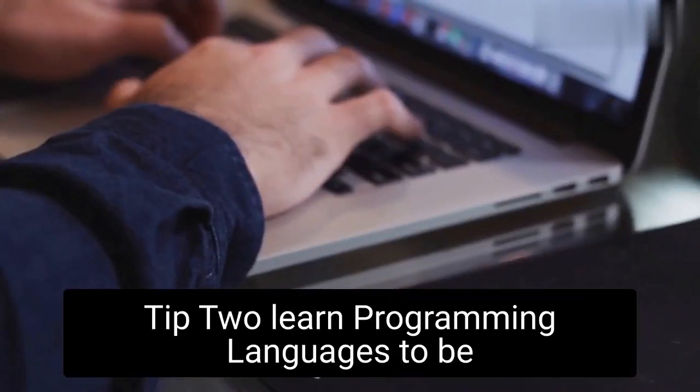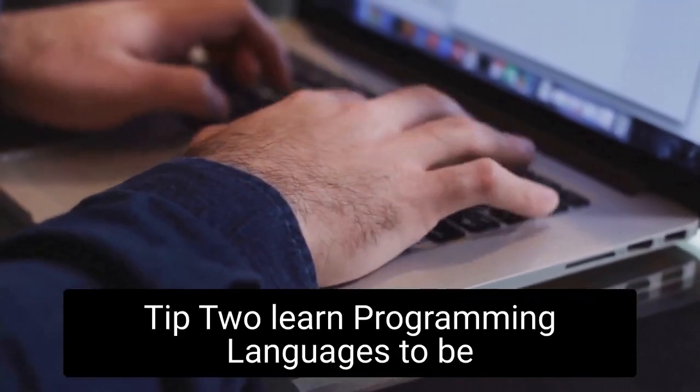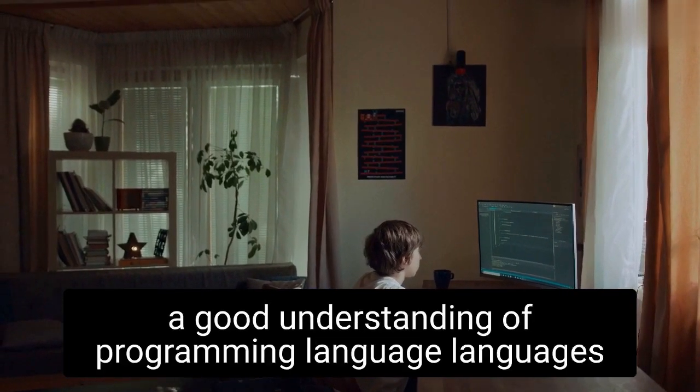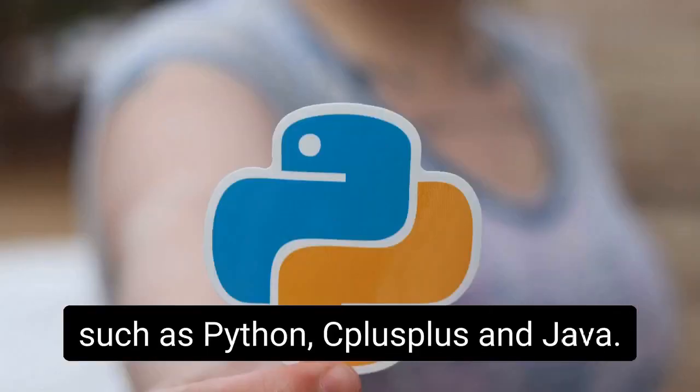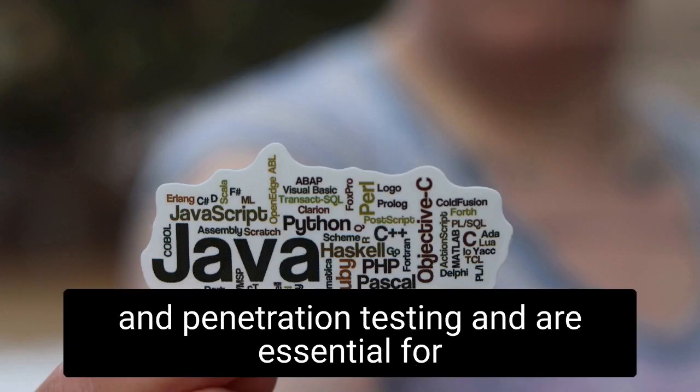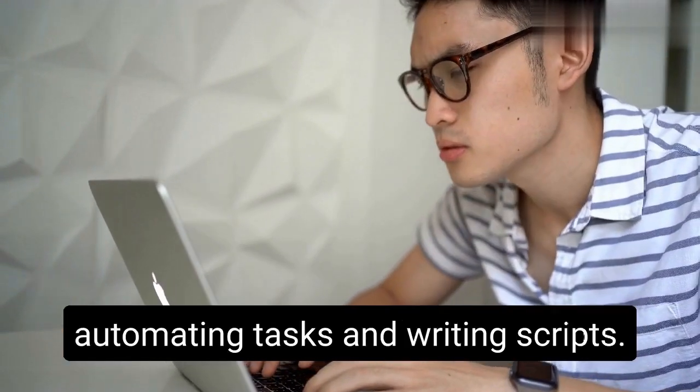Tip 2: Learn programming languages. To be a successful hacker, you need to have a good understanding of programming languages such as Python, C++, and Java. These languages are commonly used in hacking and penetration testing and are essential for automating tasks and writing scripts.